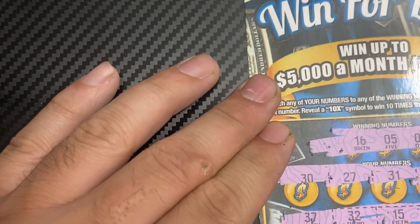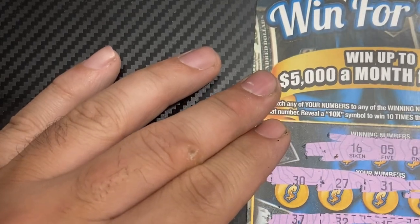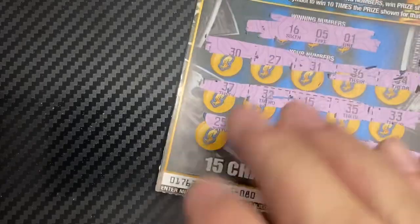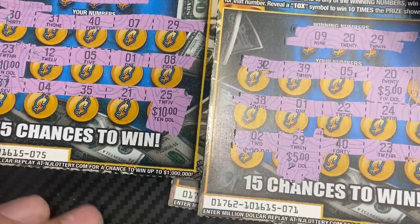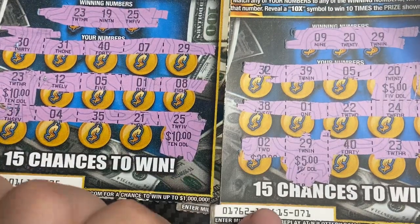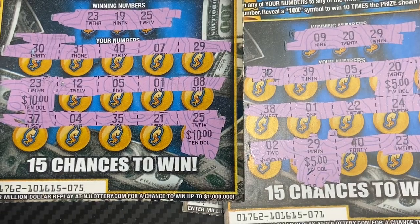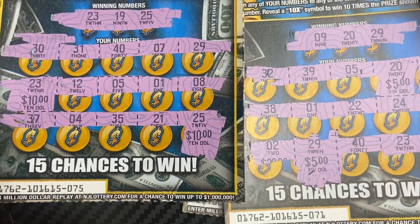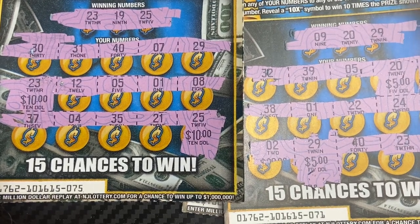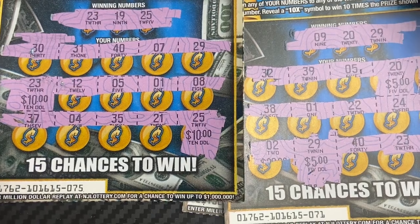Alright, pretty good session, pretty good result in my opinion. You want the profit but we got a good return — ticket 71 gave us $10, ticket 75 gave us $20, so we got $30 back. Break even today. Good session — thank you guys for watching. I'll keep trying the rest of the pack and see what happens. Have a good day and take care!